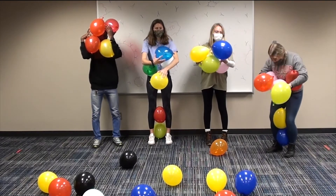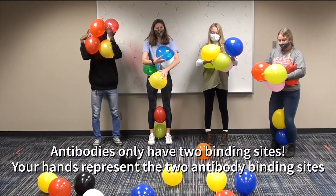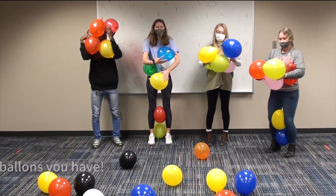Now we're going to learn some rules about antibodies. Antibodies only have two binding sites. Your hands represent two antibody binding sites, so you can only hold one balloon with each hand. Drop any extra balloons that you have.